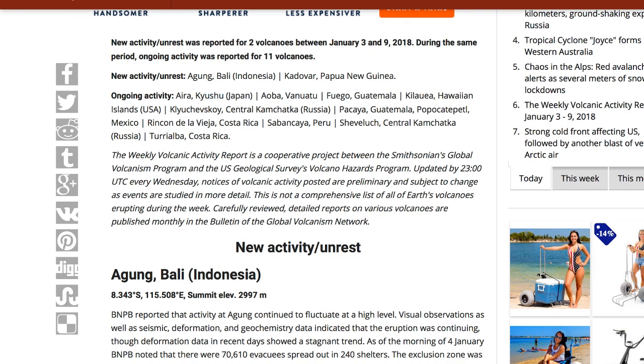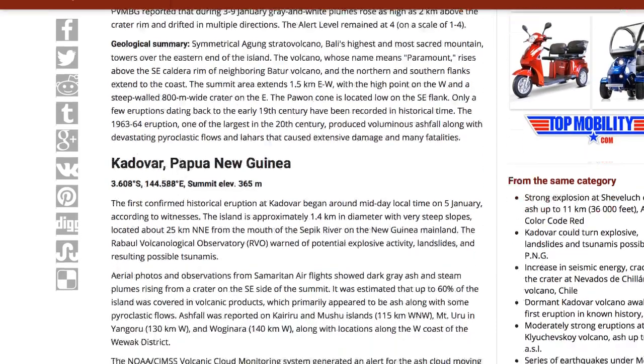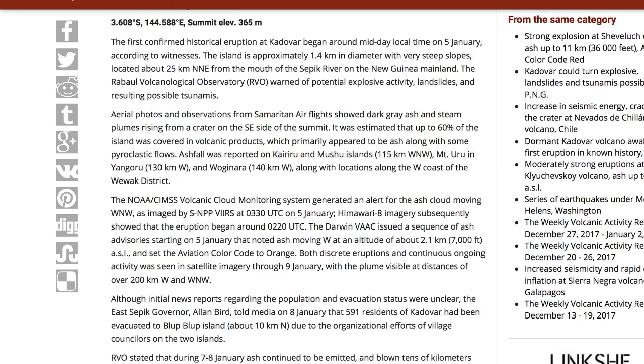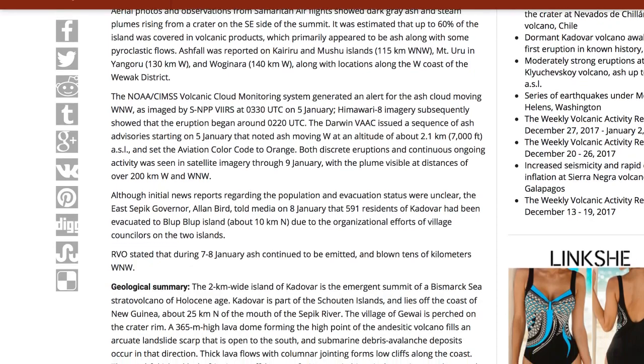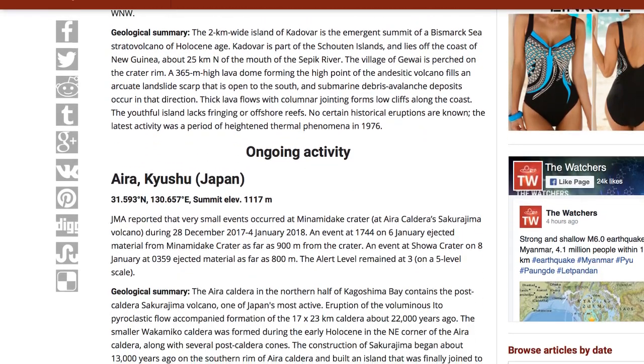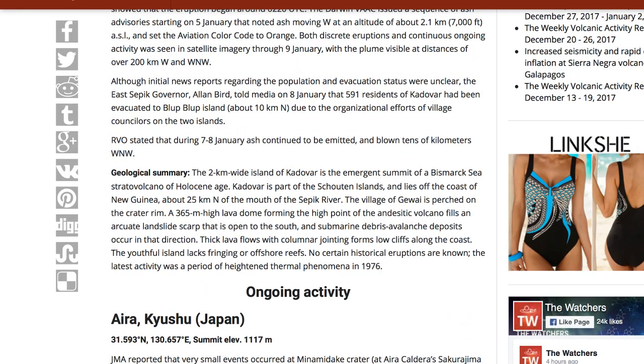Between January 3rd and 9th, two volcanoes became active. The one that stands out most is the Kadavar volcano in Papua New Guinea. It may be the first confirmed historical eruption from this volcano — some reports mentioned the 17th century as the last activity. It's very concerning to hear that this could be the first time this volcano has had any activity. Something we'll look into further to find out how long this volcano has been around.